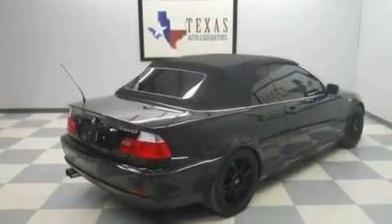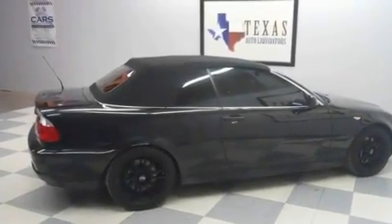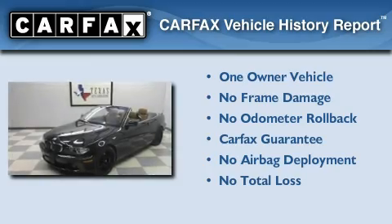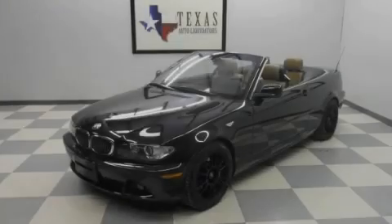With an EPA estimated rating of 28 miles per gallon on the highway, this automobile helps leave money in your pocket where you want it. This BMW has had only one owner, and it qualifies for the Carfax buyback guarantee. Contact us today to arrange your test drive.